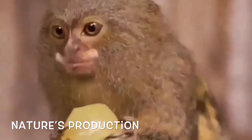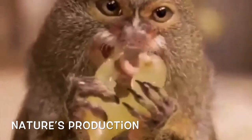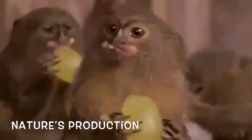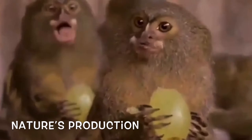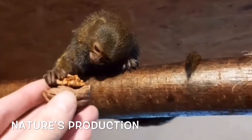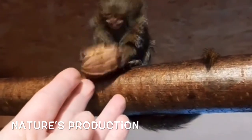This cute little thing is known as the pygmy marmoset, or finger monkey. About 83 percent of these monkeys' population lives in troops of two to nine individuals, including a dominant male, a breeding female, and offspring.